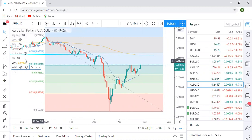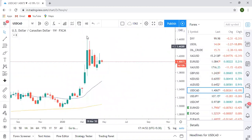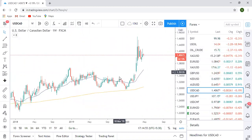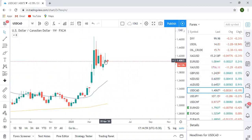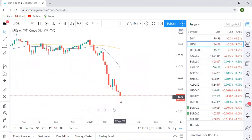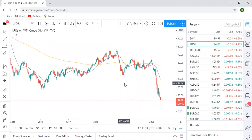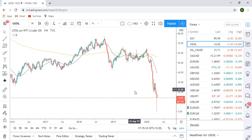Moving to USD CAD — on the weekly time frame it's clearly showing rejection; the wick represents seller's momentum indicating the market wants to go down. Before discussing USD CAD further, let me first discuss oil. Oil has clearly touched a very low price not seen till now, because there's very low consumption due to the lockdown. Fundamentally oil has become very, very weak, and it's just trying to settle down.